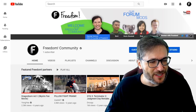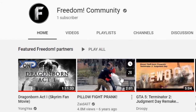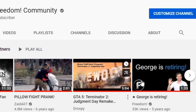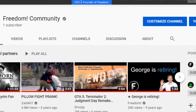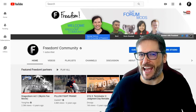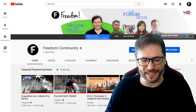We hope to grow this where we feature our partners like we have currently featuring Dragon Reborn, Pillow Fight, a Terminator 2 remake, and George is Retiring. That was a funny video I made years ago — I'm not actually retiring, it was an April Fool's joke released on April 1st.